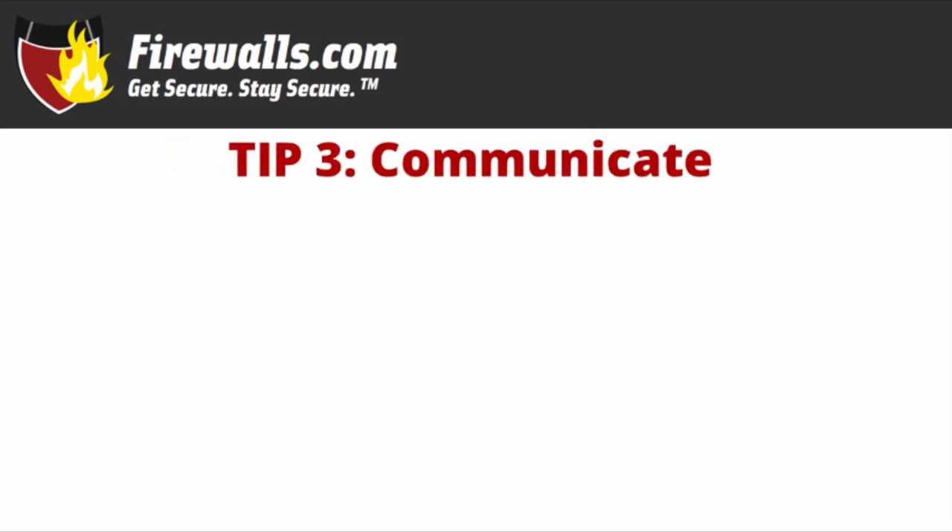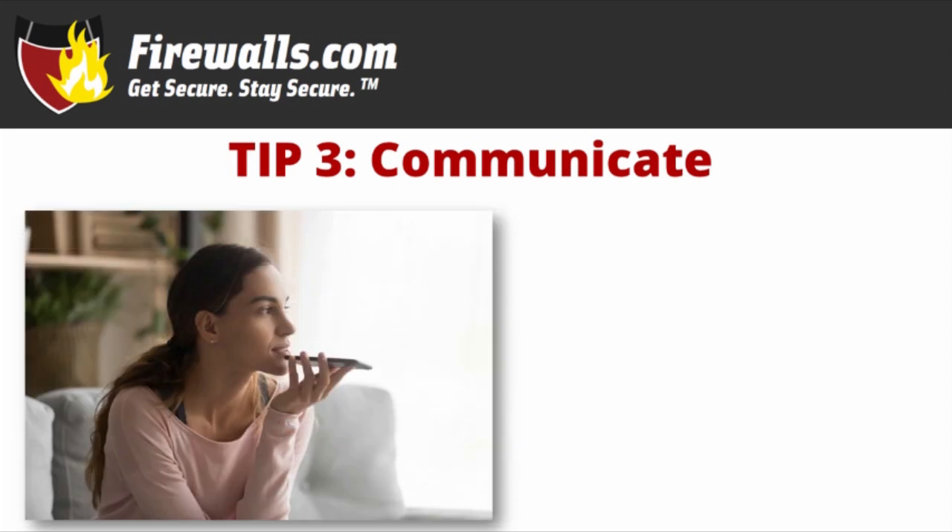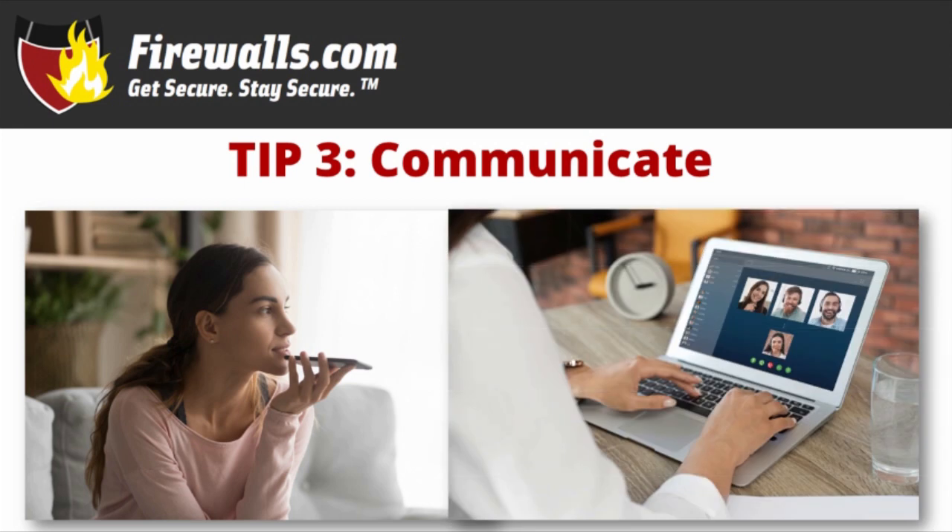Tip three: communicate. While you may not be going to meetings in person or stopping by your colleague's office or cubicle for a chat, or gathering around the break room refrigerator or water cooler, you can't let that stop you from staying in touch. That means virtual meetings, video conferencing, phone calls, office chats, and emails should be a regular part of your day. Don't let the remote nature of your setup isolate you from your co-workers and collaborators.